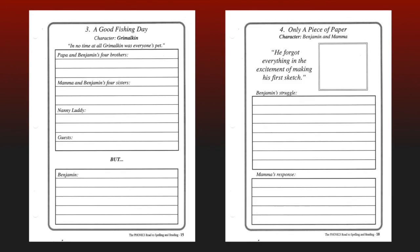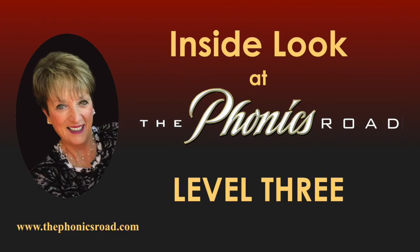Behind the completed pages are the 77 blank pages specially designed for the Journeyman to record his literature and composition activities. Thank you for letting me introduce you to Level 3 of the Phonics Road to Spelling and Reading. I invite you to visit our website at www.thephonicsroad.com for more detailed information, answers to frequently asked questions, a scope and sequence for each level, free samples and downloads, and more.